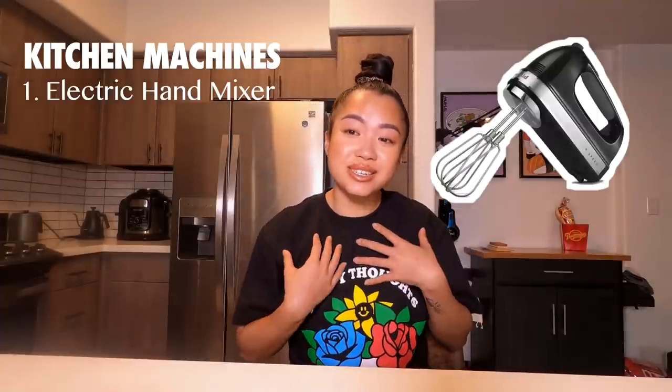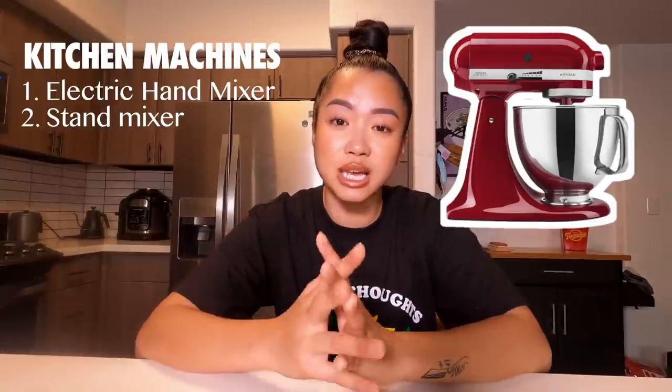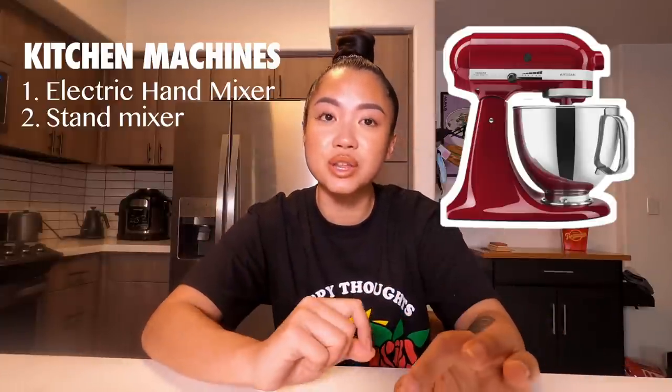Now let's move on to kitchen machines. The first machine on my list would have to be an electric hand mixer. I personally enjoy the process of hand whipping, but definitely get a hand mixer for somebody — they will love you. A stand mixer — oh my gosh, yes. I'm going to be linking everything down below because I found a stand mixer that's a little bit cheaper than the KitchenAid and feels like around the same quality. A stand mixer is a game changer.